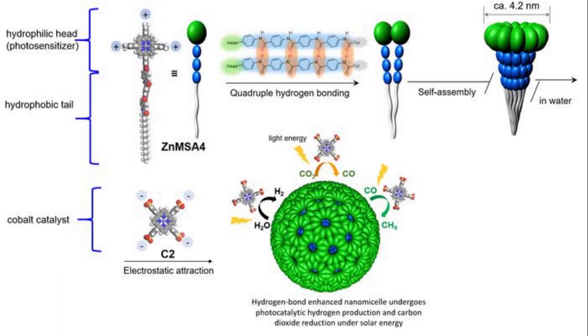Adding a cobalt catalyst results in photocatalytic hydrogen production and carbon dioxide reduction, resulting in the production of hydrogen and methane.